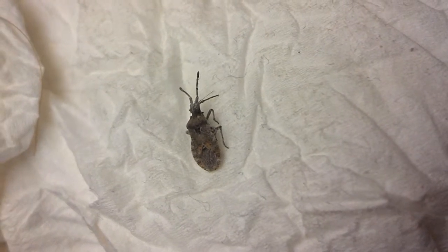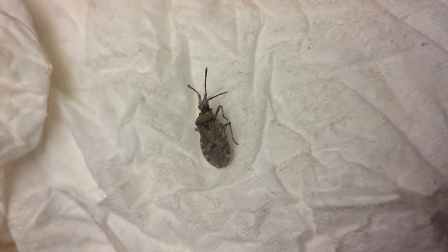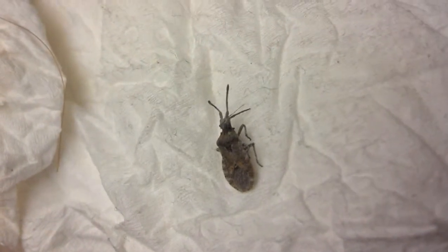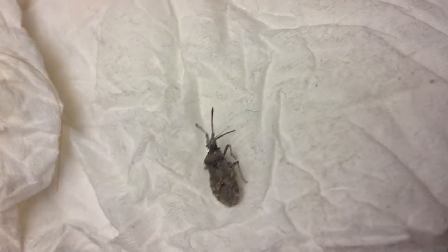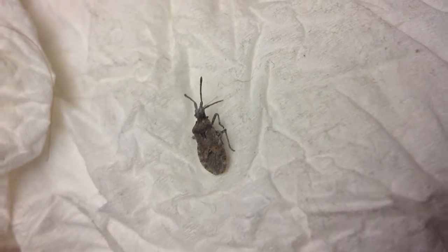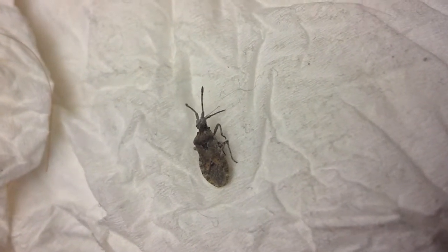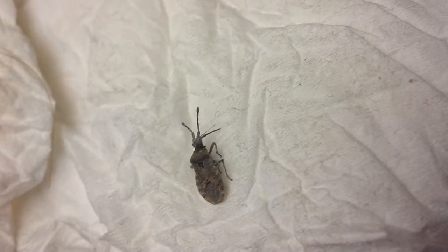Okay guys, I just killed this bug. It was on my wall here, and I don't know what the hell it is. We killed an earwig a couple weeks ago. I know the camera's trying to focus and everything, but I'm just wondering what the hell this thing is. So if you could tell me, I'd really appreciate it. Thanks guys.